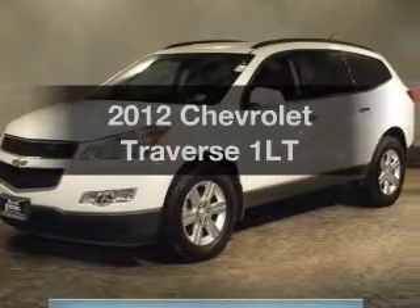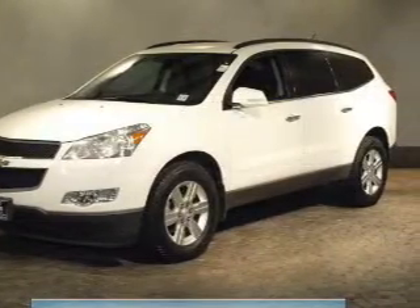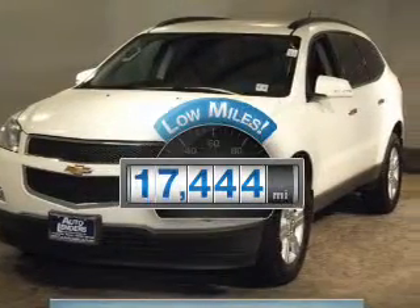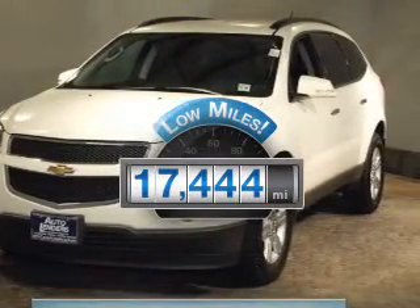Get noticed in this 2012 Chevrolet Traverse. Travel the roads in style and comfort in this great vehicle. Get more for your money with this vehicle that features low mileage and dependability.